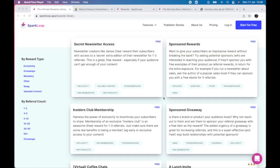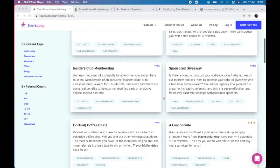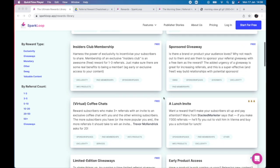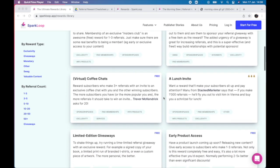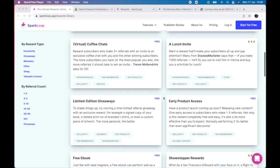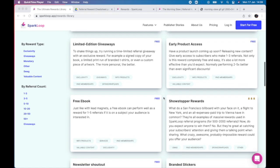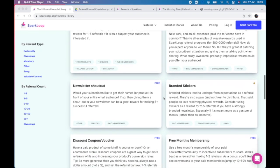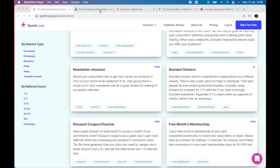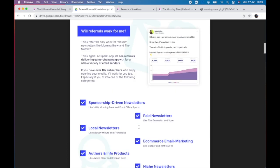Before we jump in, let's talk about what you need to prepare in advance to make your referral program a success. First up, you need to decide what your referral rewards are going to be. These could be milestone rewards like exclusive content, branded t-shirts and coupons, or maybe giveaways or a mix of both. Coming up with the right rewards for your audience is the most challenging part, and our team has put together a free rewards cheat sheet featuring more than 30 of the best rewards for all different kinds of newsletter.